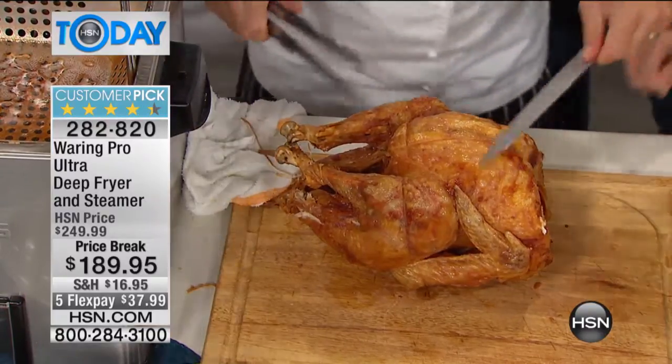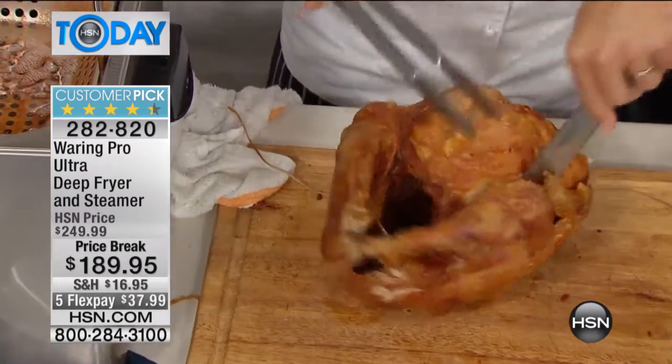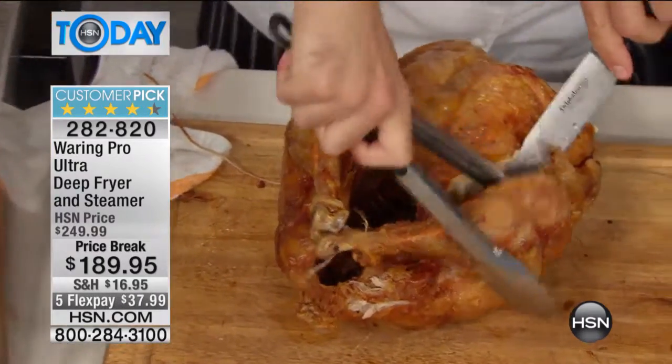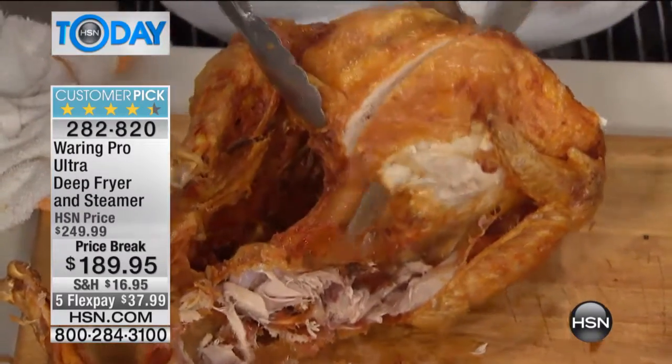That's what that is — it is so gorgeous. That's why people do the turkey fryers, but they get the outdoor kind and they're a little bit nerve-wracking. Look at what you get with this turkey. Crunchy exterior, that beautiful white meat — look at that, it is so juicy. There's nothing like a fried turkey. Eric, cut me a little piece because that just looks phenomenal.